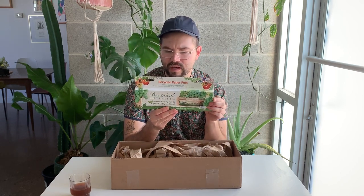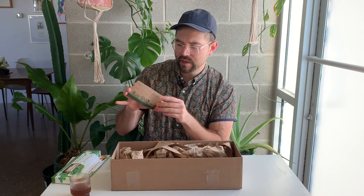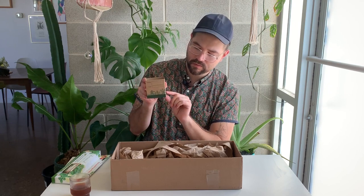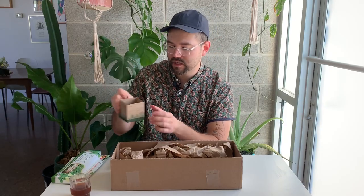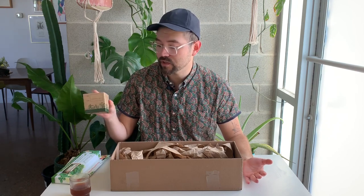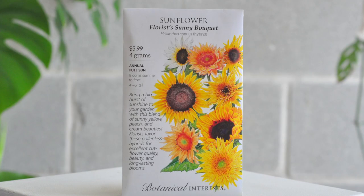You can write what you're growing on the side of each pot. They come like little boxes that fold into each other, and the bottom eighth is perforated so you can rip that off when you're ready to plant them directly into the ground. I grow a lot of seeds indoors, so these will be wonderful to start indoors and then move outside after the freezes. They are one-time use.